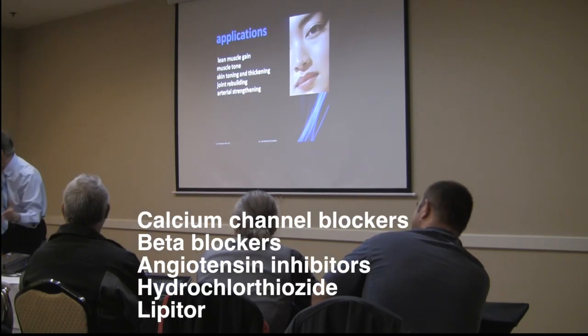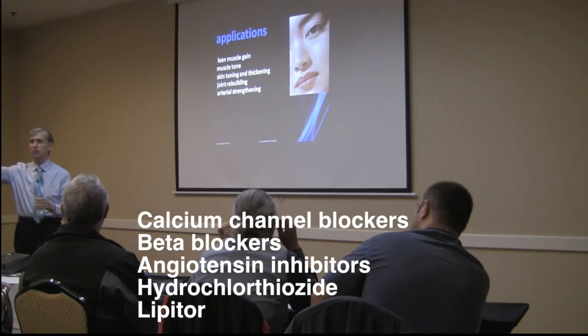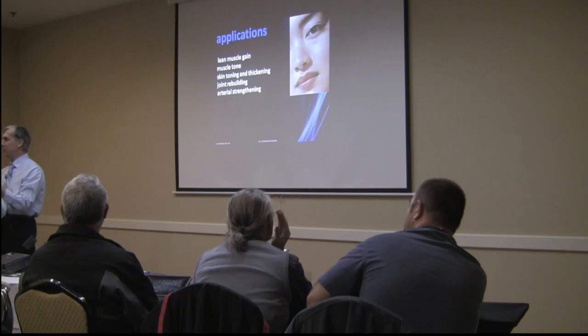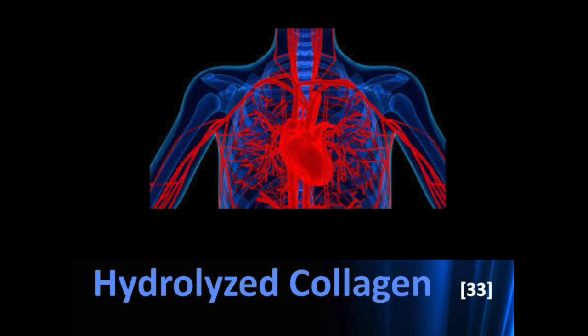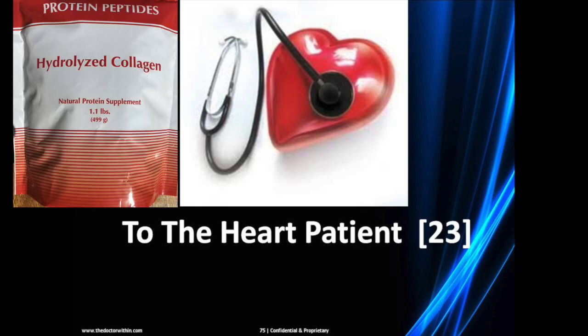Many patients with heart conditions who begin taking hydrolyzed collagen report that their blood pressure normalizes and they feel they don't need as much medication. The connection between heart health and hydrolyzed collagen supplementation is explained in two chapters on the website — the first is 'To the Heart Patient,' and the second is the 'Hydrolyzed Collagen' chapter.